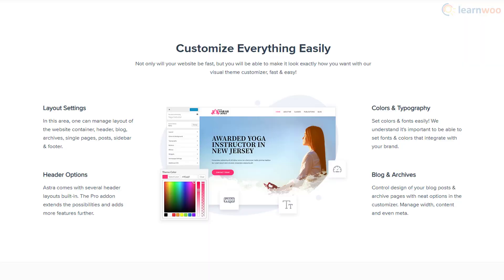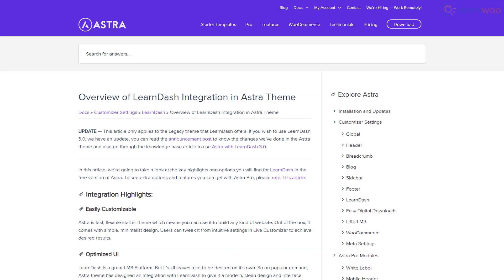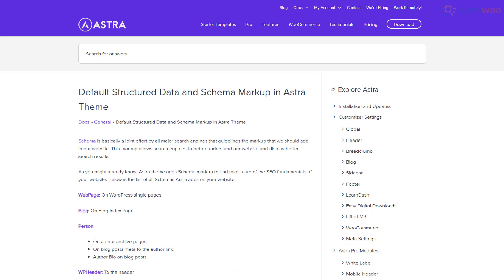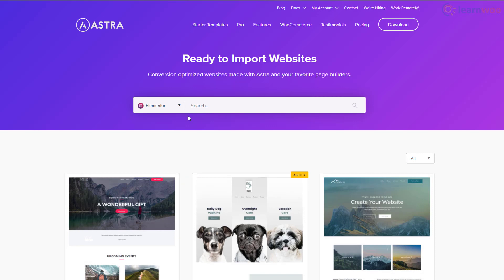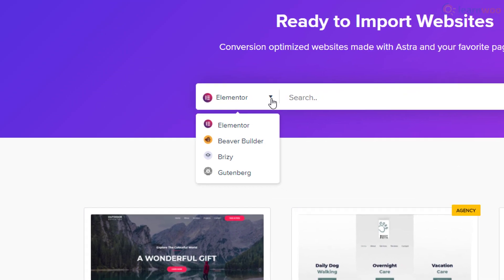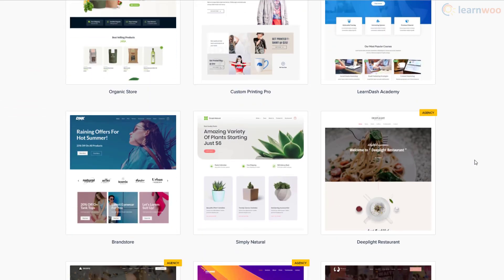The theme comes with the standard customizations for layouts, headers, colors, and typography. It can be integrated with online course plugins like LifterLMS and LearnDash. Moreover, the theme comes with basic schema markup implementation to improve your SEO and make your website easier to understand for search engines. And though Astra doesn't have its own page builder, it works with popular ones like Elementor, Beaver Builder, Breezy, and Gutenberg. Plus, Astra has many ready-to-import websites compatible with these page builders.